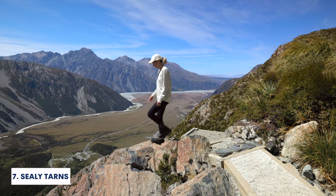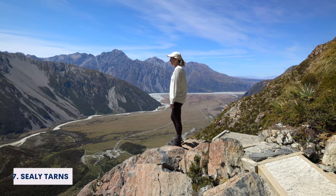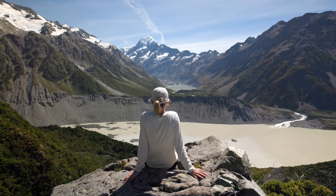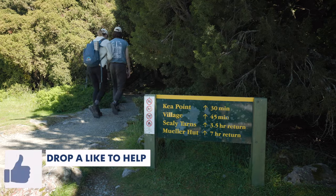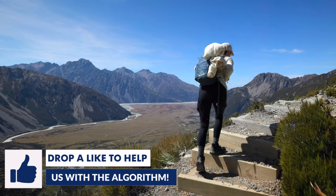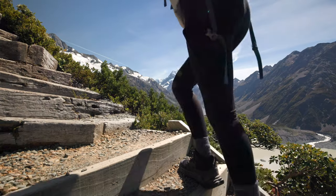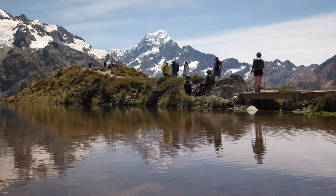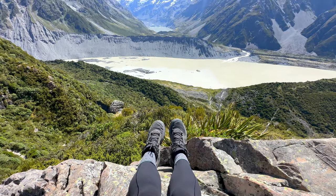Coming in at number 7 is one of our favorite hikes in all of New Zealand, Sealy Tarns. This hike is a total booty kicker. You are going to hike up 2,000 stairs until you get to this beautiful view of Mount Cook. The great thing is if you guys don't have enough time to do the full hike up to the famous Mueller Hut, Sealy Tarns gives you a very similar view, but it is about half the length and half the difficulty. So if you guys are in a rush and only have a few days in Mount Cook National Park, we would highly recommend checking out the Sealy Tarns hike. But bring your good hiking shoes.